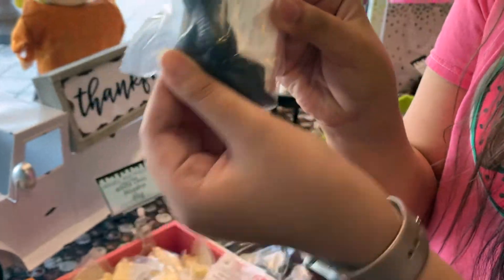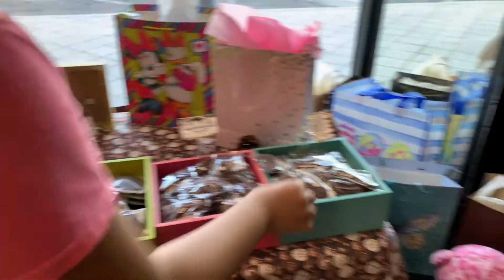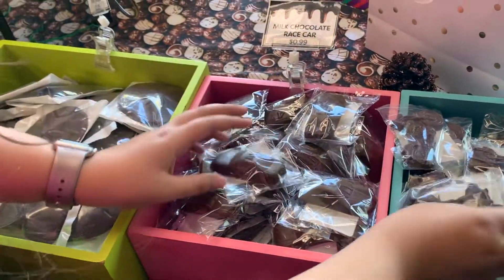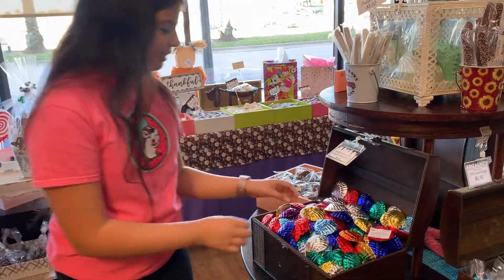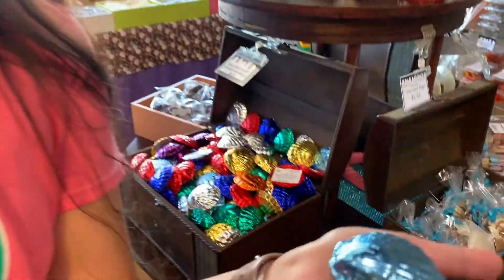Dark chocolate is my favorite — this is my absolute favorite. And look, they have a motorcycle and a race car, that's so cool! Oh my gosh, look what I just found — chocolate shells. They're so pretty!